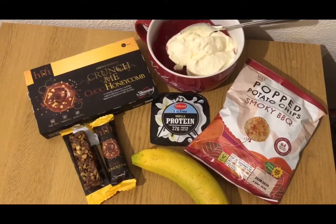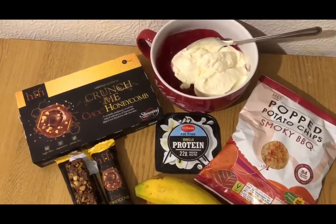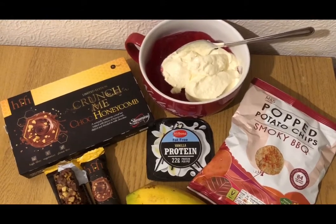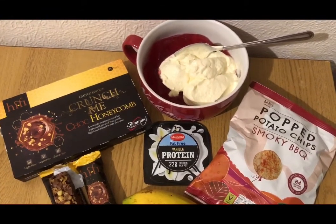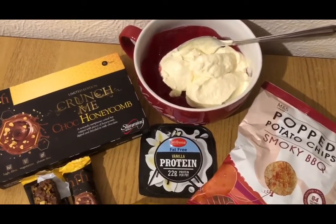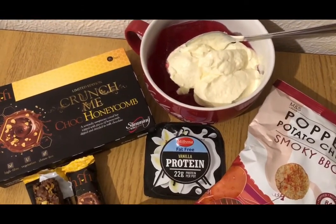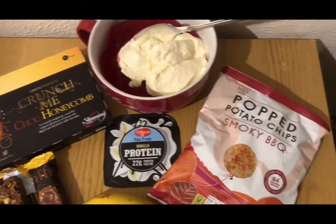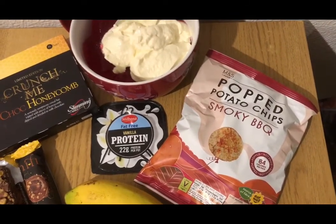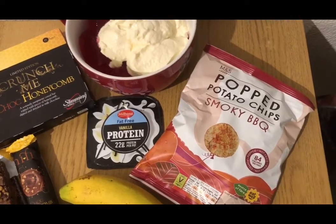These are my evening snacks for 8 smart points. I've got some Raspberry Sugar Free Jelly, I've made that up as per instructions with boiling water. Then instead of adding cold water, I've added Diet Lemonade, it just gives it a little bit of a fizz. That is 0 smart points. I've got a Lidl Vanilla Protein Pot, which is 2 smart points. I've got a pack of M&S Pot Potato Chips, they're smoky BBQ flavour, they're from a multi-pack and they are 3 smart points.